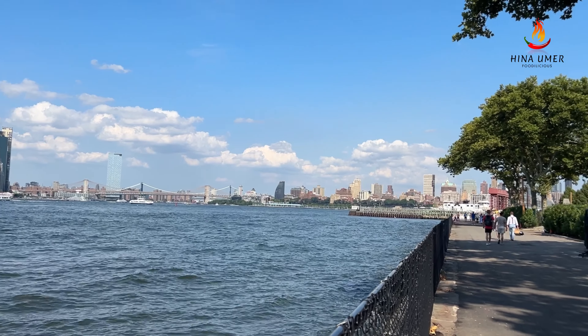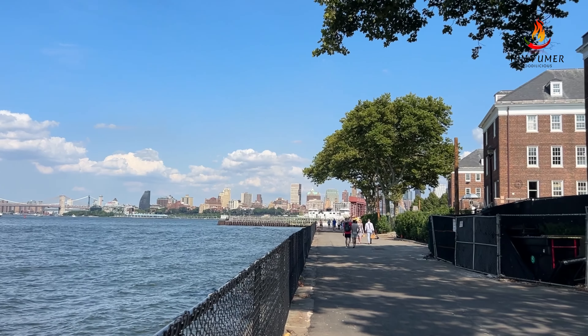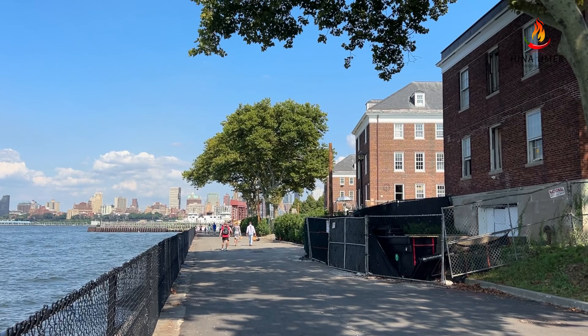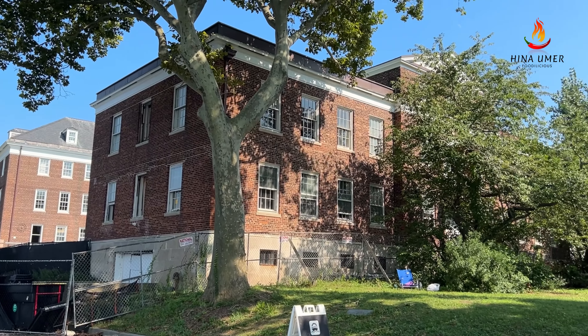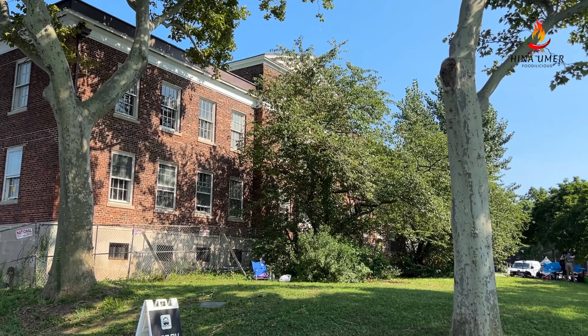If you are in New York, I highly recommend coming to visit Governors Island and I am pretty sure you are going to like it. This brings us to the end of this video — hope you enjoyed it. Please do let us know in the comments, and until the next video, goodbye.